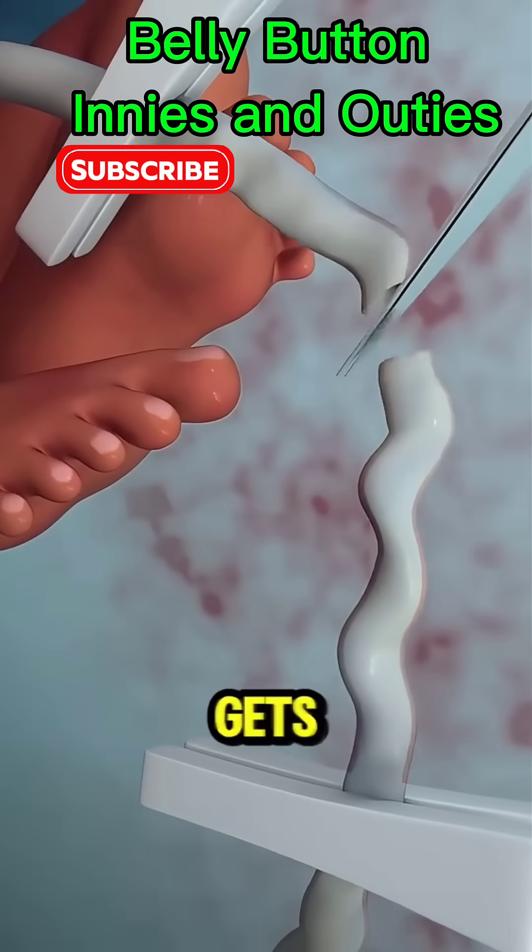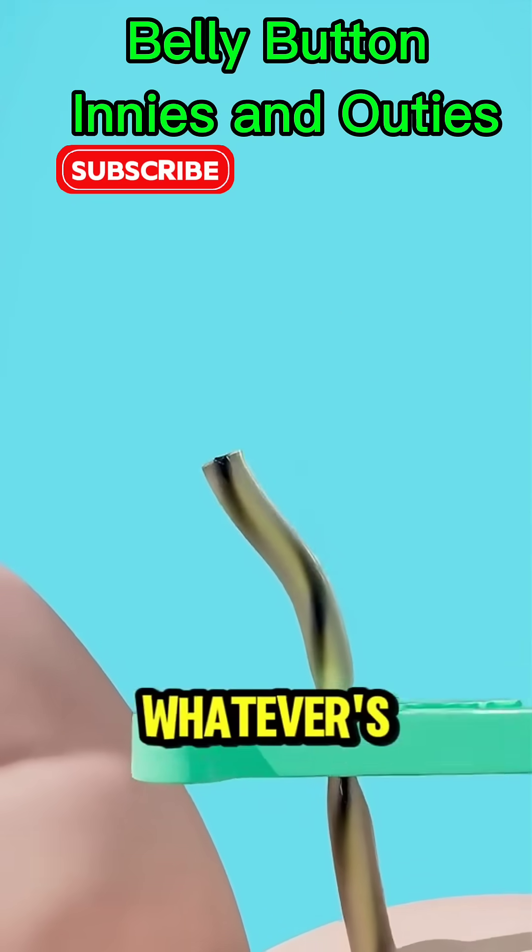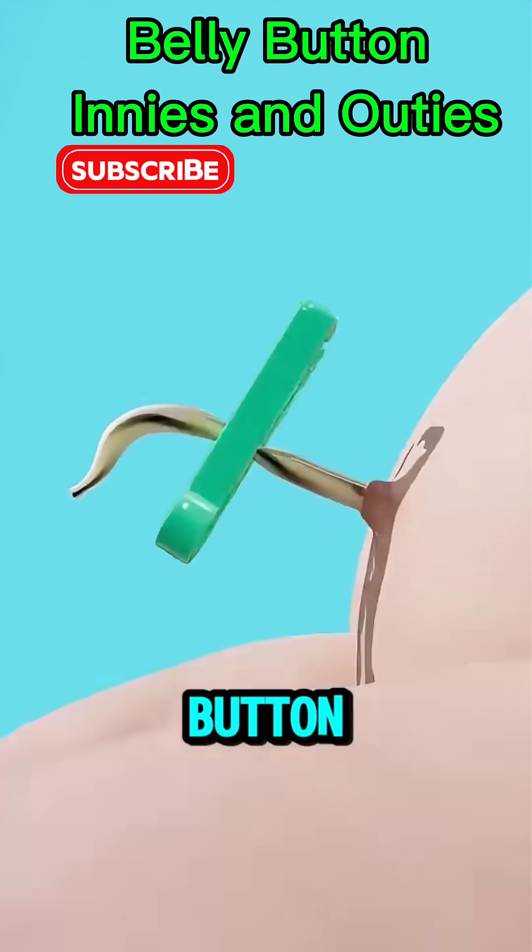After birth, the cord gets cut, leaving behind that tiny stump. When it falls off, whatever's left becomes your belly button.